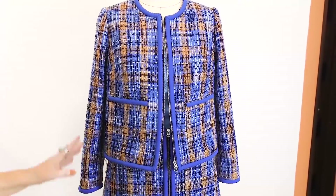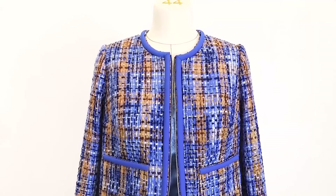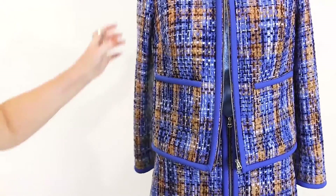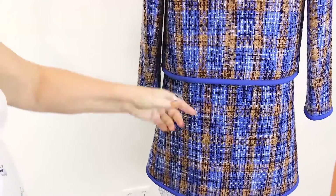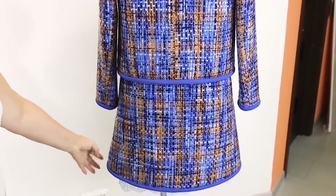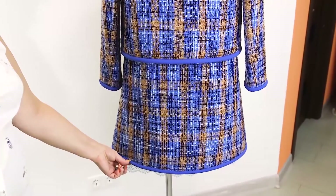Do you want me to shoot a course on how to make such a Chanel style jacket? What do you think? Notice that the sleeves are also edged this way — very beautiful. This is the A-line skirt. The skirt isn't tight. The decoration on the skirt makes it look even better.